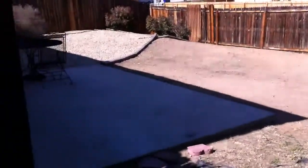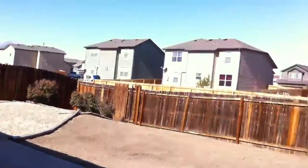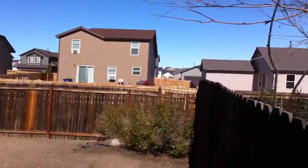No grass back there. It's tiny. I think there's a patio over there. And then that would be the neighbors behind you.